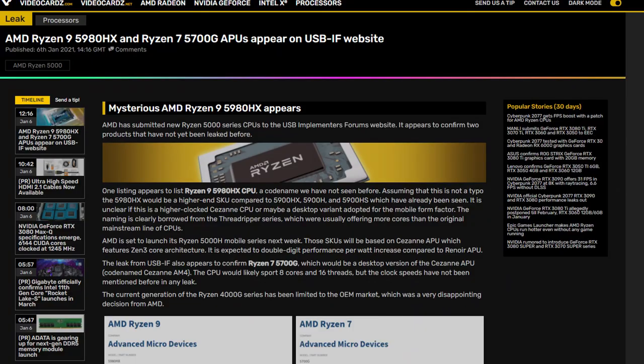This would put it 17 to 22 percent ahead of the i7-10875H from Intel — horrible name by the way. And if you wanted more indication that this CPU is going to perform really well, we might also be seeing at some point the 5980X, if I'm not mistaken.